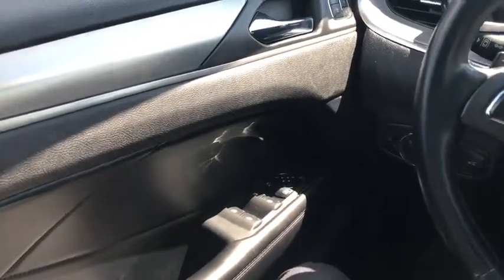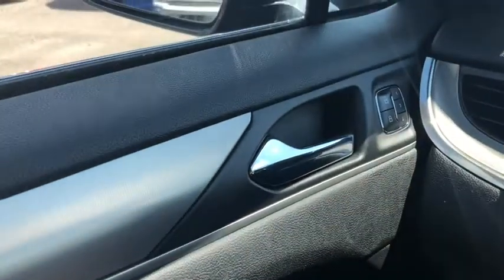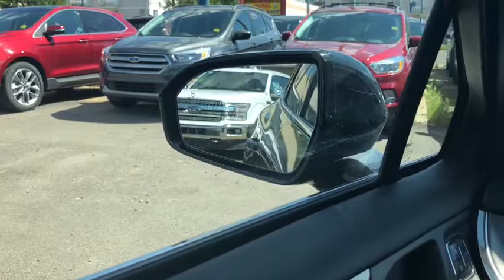Now let's take a look inside. Sitting inside, going to do a quick run through of some of the features. We have our chrome door latch here with your power locks to the right of it, as well as three different memory settings for your power adjustable seats. Down below you have your power windows and your power mirrors, which will fold in with the push of a button. They're also heated and have blind spot monitoring on them.